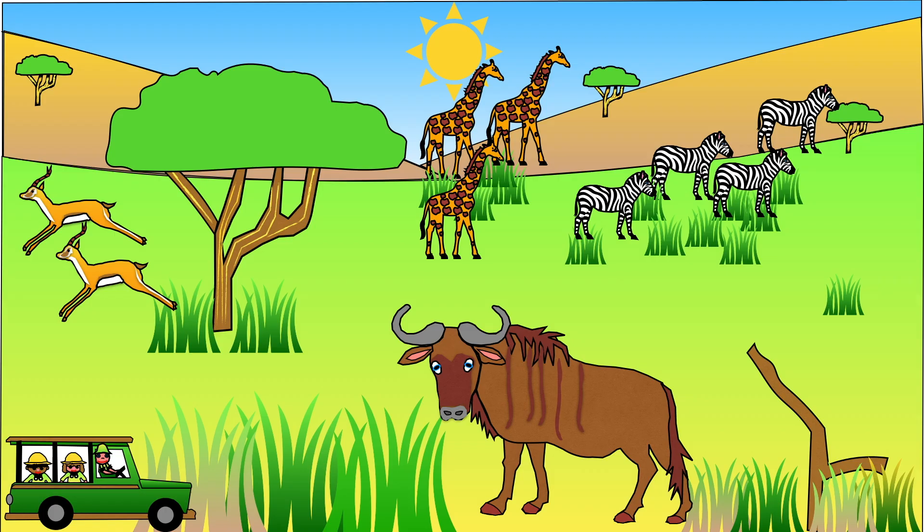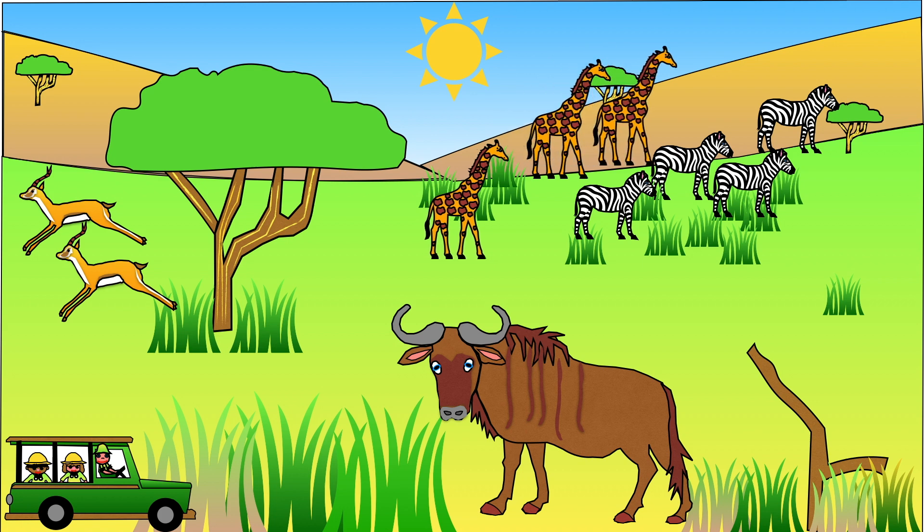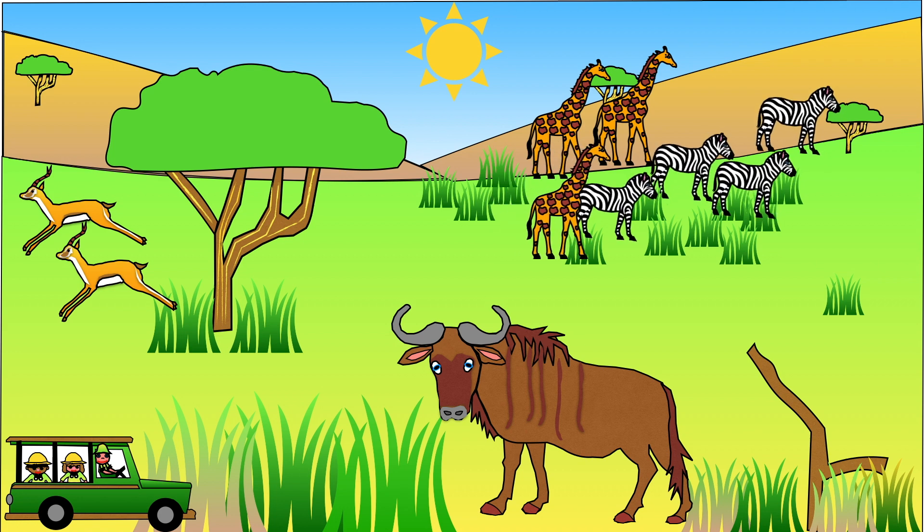So now we know about the types of plants that live in the Savannah, let's take a look at which animals call the Savannah their home. In places where there are large areas of grass scattered with trees, you often find large herds of plant-eating animals such as giraffes, buffaloes, zebra, gazelles and wildebeest. We call these animals herbivores.